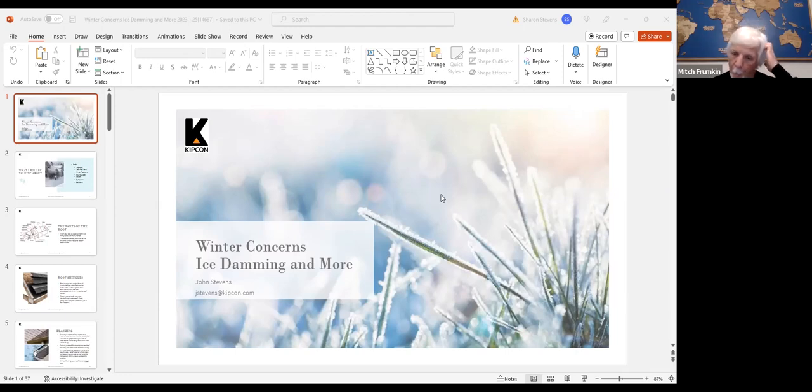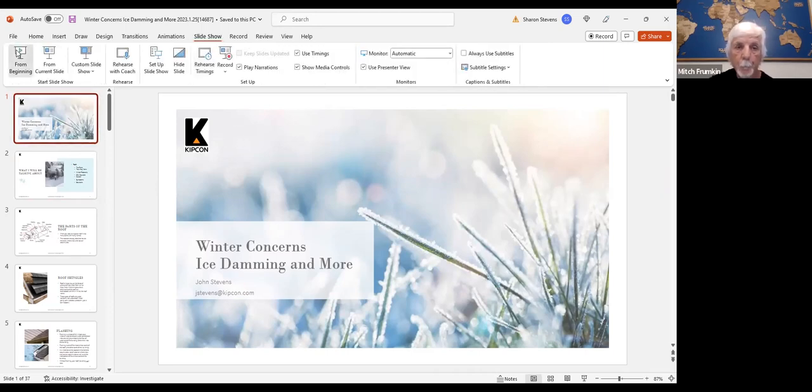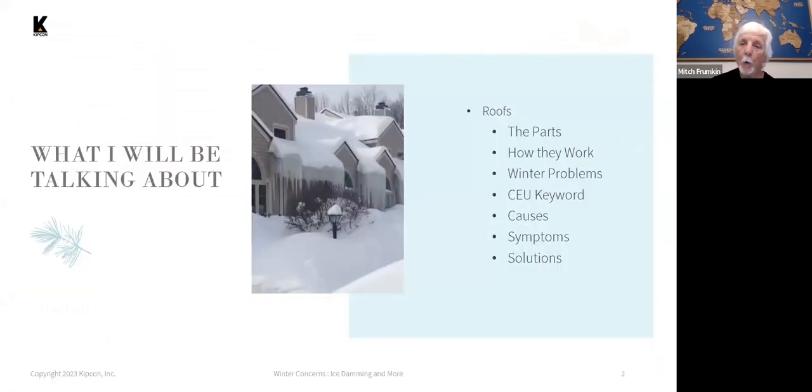In the Northeast, there are periodic concerns with ice damming. The further north you go into New England, it's pretty much an every-winter occurrence. In New Jersey and other areas like that, it happens occasionally depending on the nature of the winter weather. Today I'll be talking about the parts of roofs, how roof systems work, winter problems with roof systems, causes of ice damming, symptoms, and solutions.